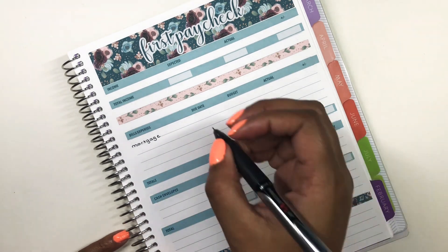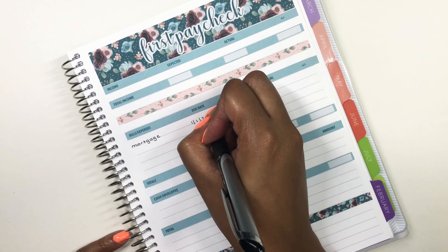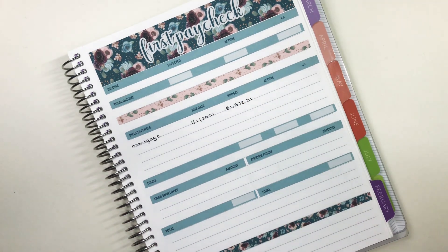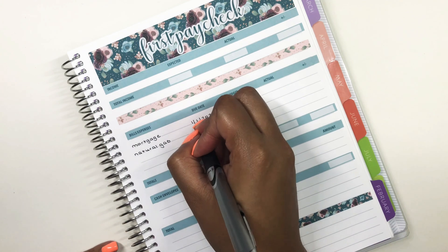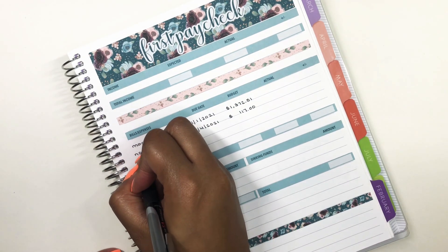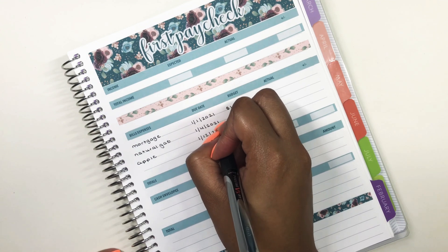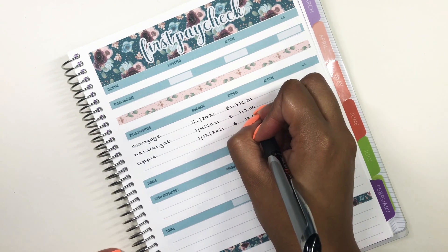First up, as you guys know, is the heavy hitter, which is my mortgage. It is due on the first and it is always $1,372.51. Next is my gas bill, which is due on the fourth. And then I have Apple — music and storage — which is due on the 12th and that is $12.98.